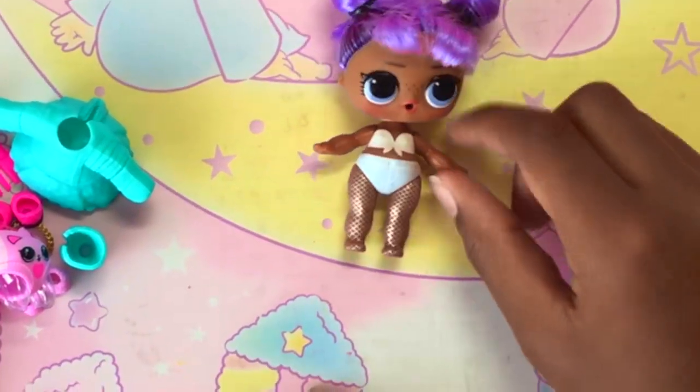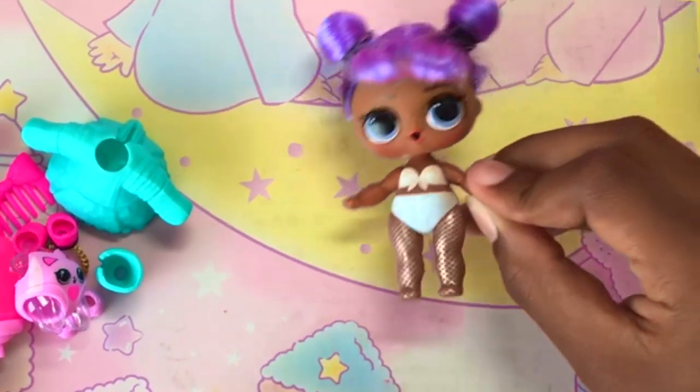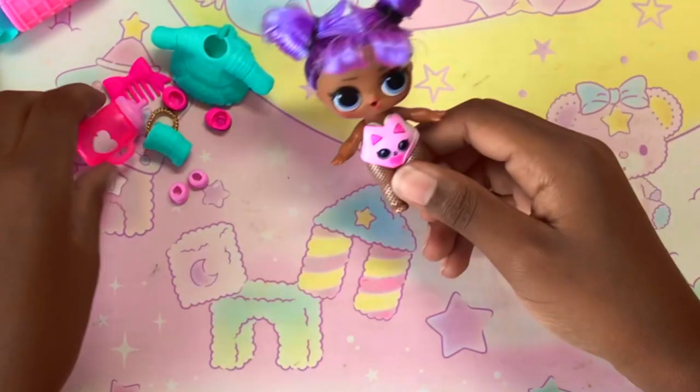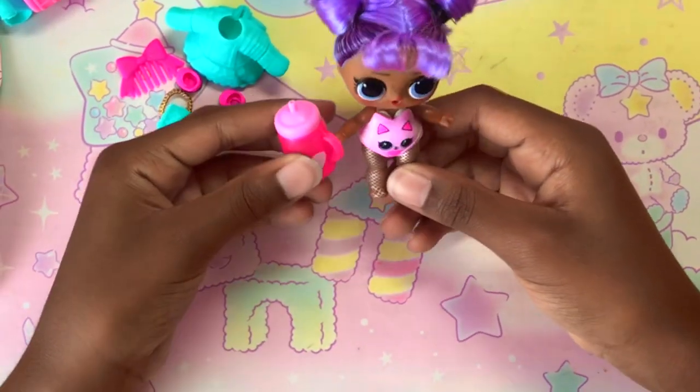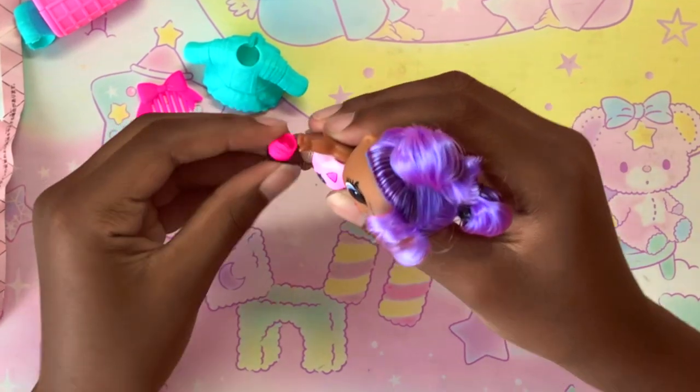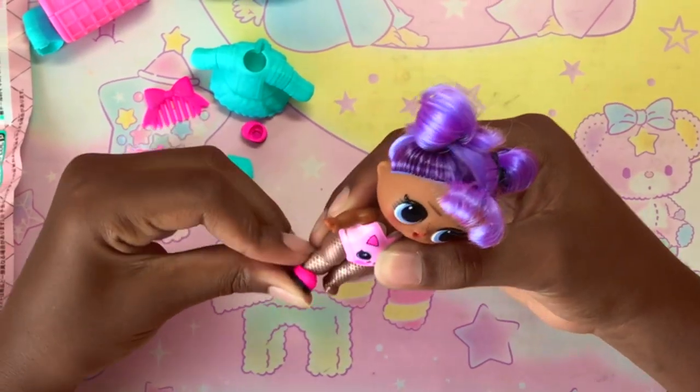So let's start changing her! They always have to smile like this — so cute — and it really matches. Next are her shoes. Put on the shoes.